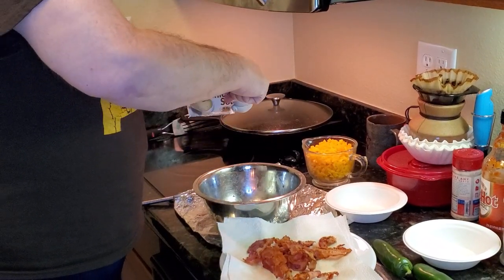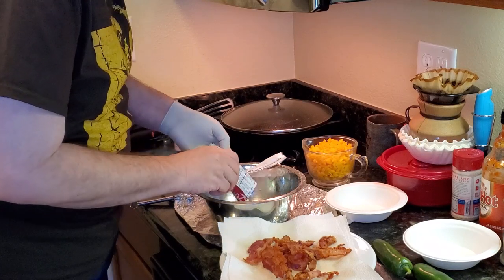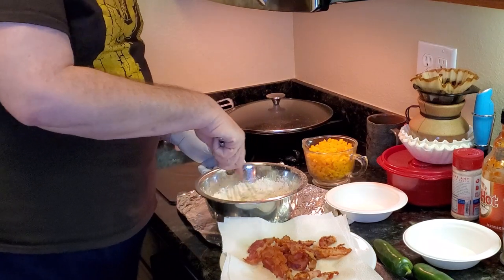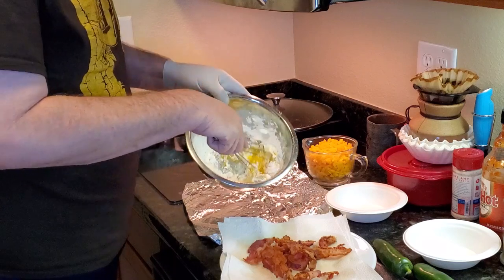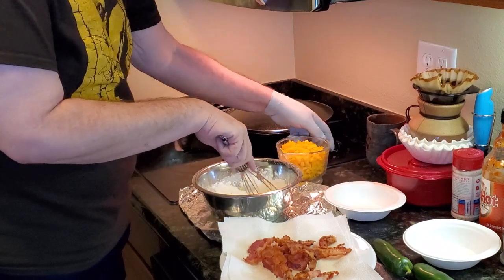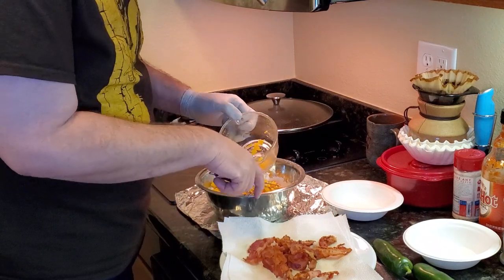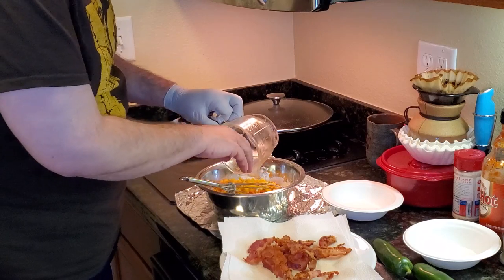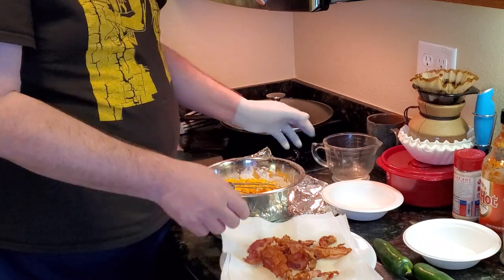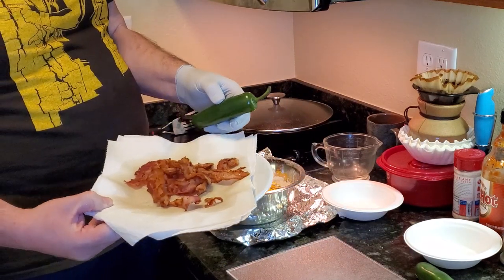I'll just tear this open and add the whole bag, then whisk it, breaking the eggs into it, just combining it completely. Next we're going to add the cheese and combine that. And this is where the recipe differs from the standard Keto Chow version, because we're going with the Breadwinners way — I got that bacon we cooked earlier, I'm going to chop all that, then chop a jalapeño too, and add that to it.